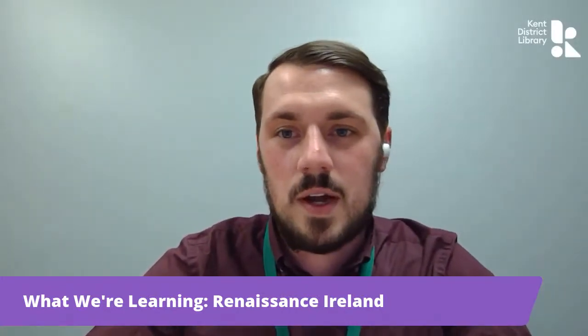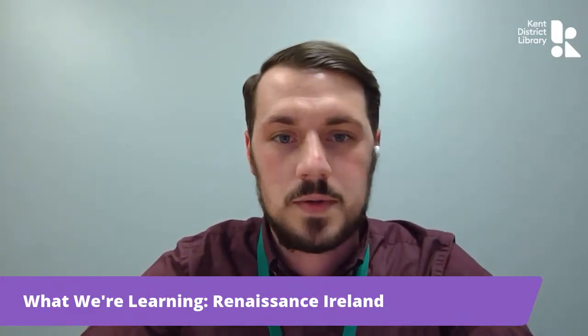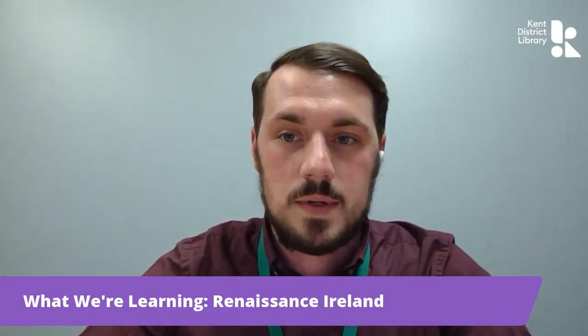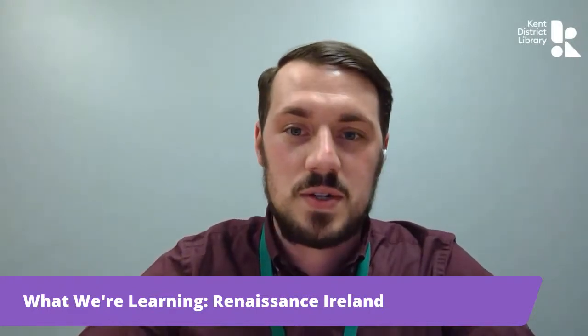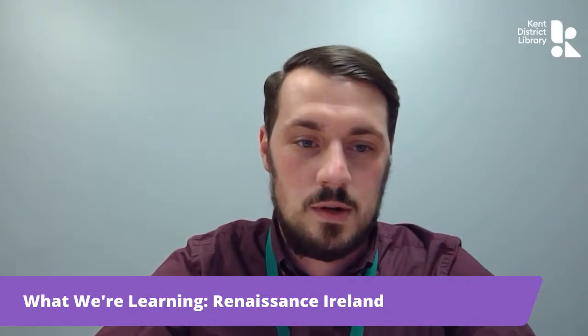Good evening, everyone. Tonight on What We're Learning, we have some special guests coming back to talk to us about a different era in history. You may remember them from their program, Swords: Myths vs. Reality, hosted back in January. Jerry and Natalie are back to talk about Ireland and the various weapons and tactics used during the Renaissance. Here are Jerry and Natalie in Renaissance Ireland: Weapons, Tactics, and Mercenaries.